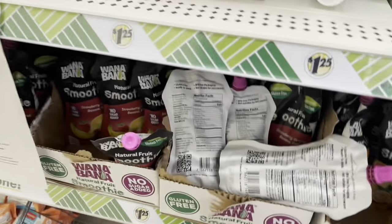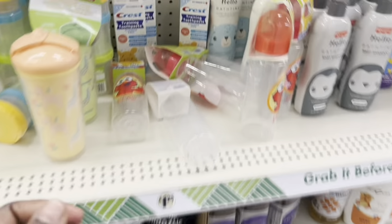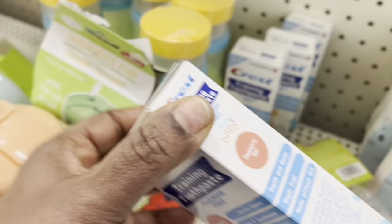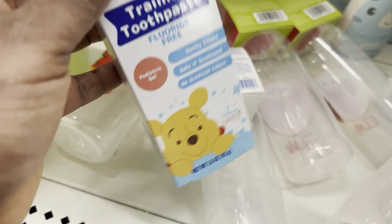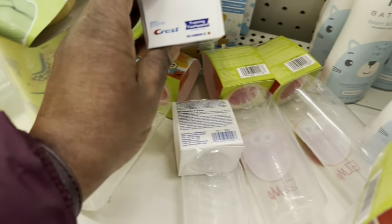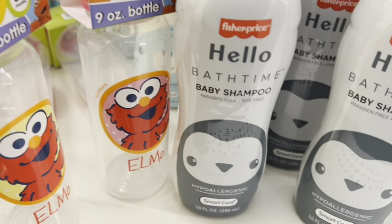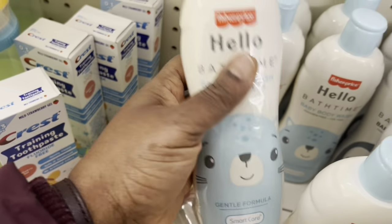This is still on recall, you guys, so don't buy it — I don't know why they still have it here on the shelf. They have the Quest training toothpaste fluoride free for babies, and this is new. They have the Hello brand and then body washes.